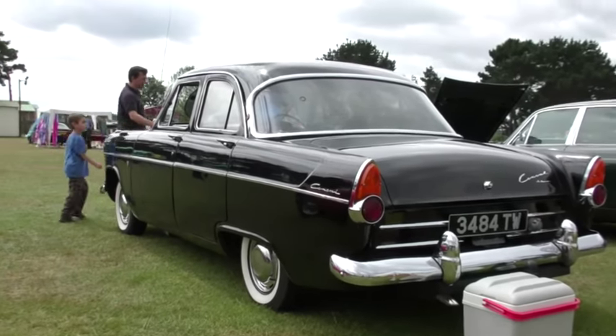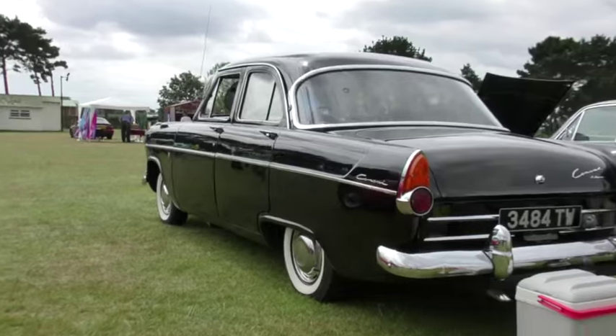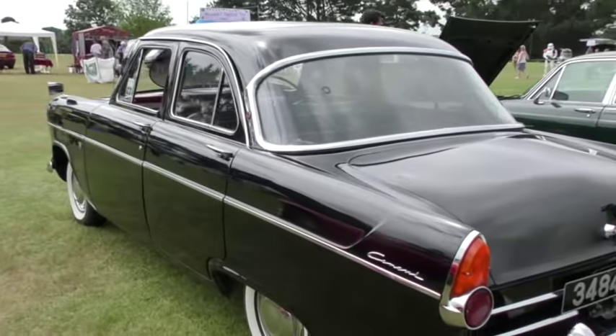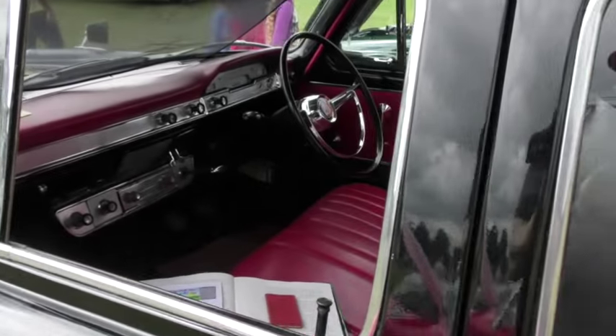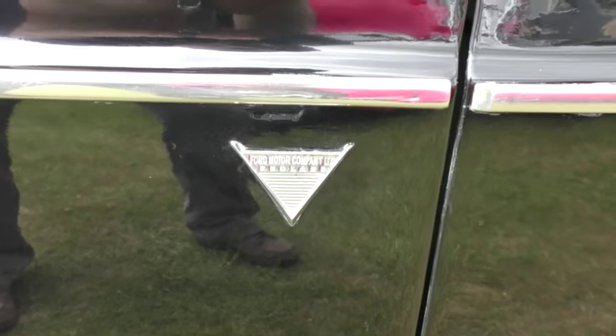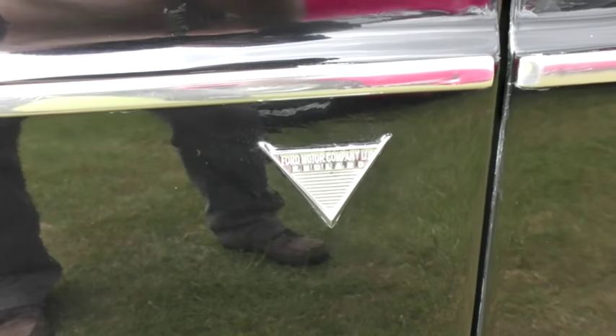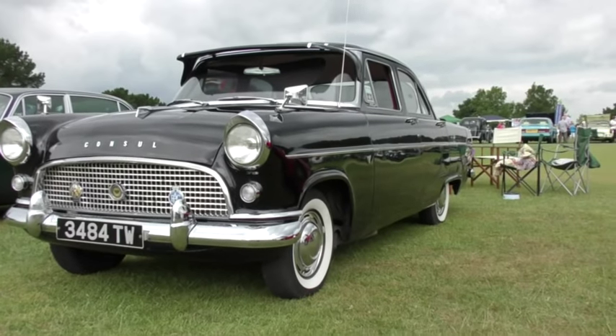Now this black beauty is a 1960 Ford Consul Deluxe — a real comfortable cruiser. Check out the windscreen visor, bench seats, and white wall tyres.